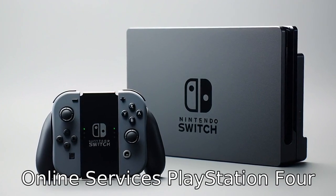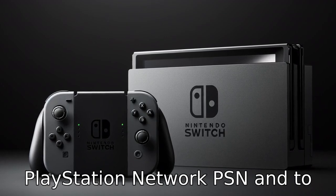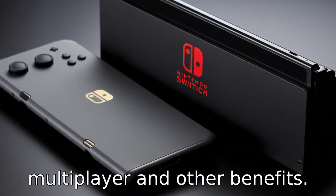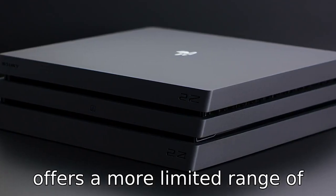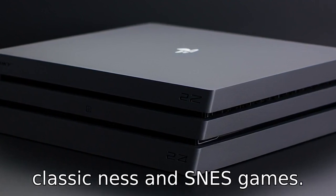Difference four: online services. PlayStation 4 Pro users have access to PlayStation Network (PSN) and PlayStation Plus, a subscription service that provides free monthly games, online multiplayer, and other benefits. The Nintendo Switch online service is less expensive, but offers a more limited range of features, including online play and access to a library of classic NES and SNES games.